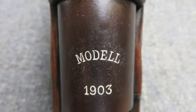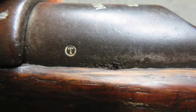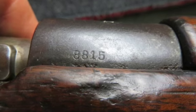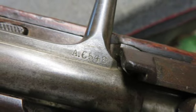This interesting early gun is not Greek marked and was formerly in the John Wall collection. The rifle is not import marked and has matching serial numbers on the receiver and stock. The bolt does not match. Mechanically complete and functions fine.